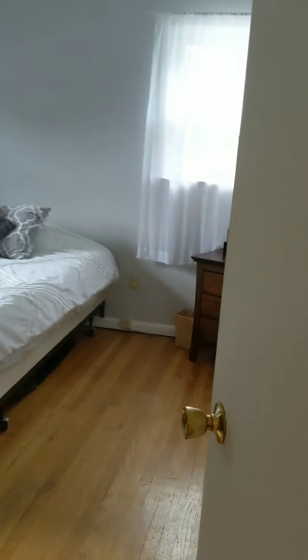Bedroom number three is closest to the bathroom. You have a standard closet here, double windows — nice little corner room.